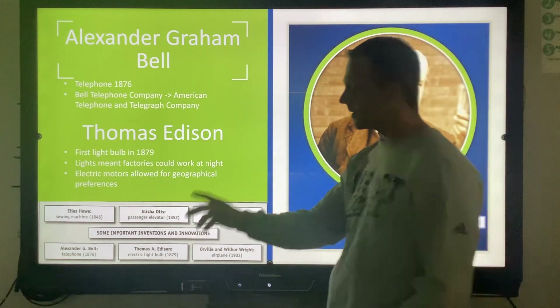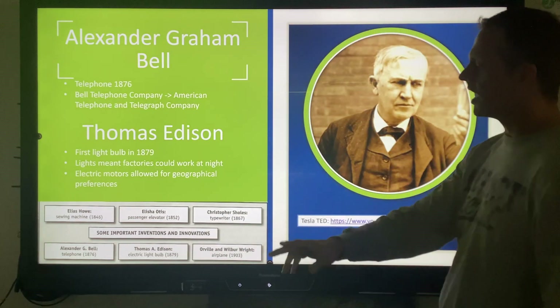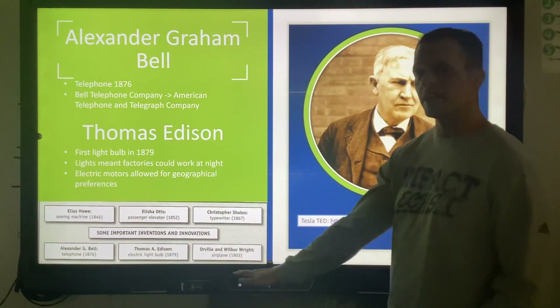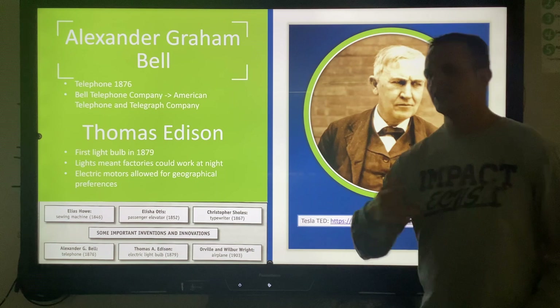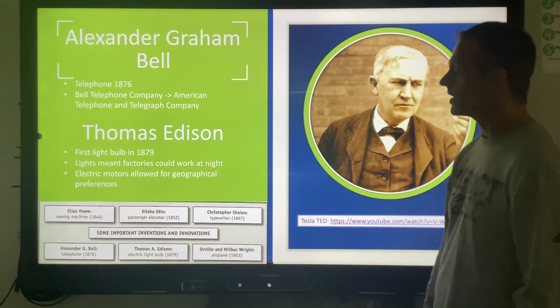Other inventions do come up from this time period: electric sewing machines, passenger elevators, typewriters, electricity, telephone. At the turn of the century we have the airplane. You can see why the Second Industrial Revolution's innovation just takes off with the opportunities that we have.